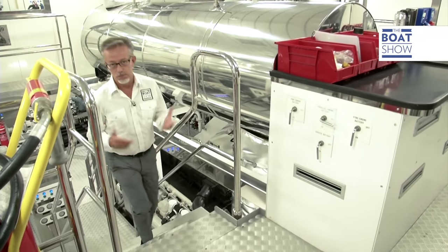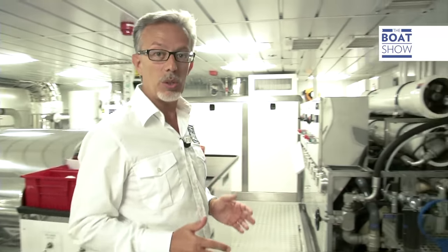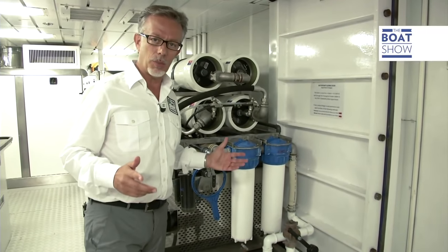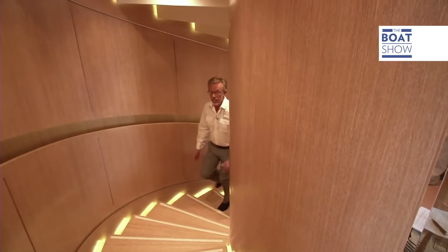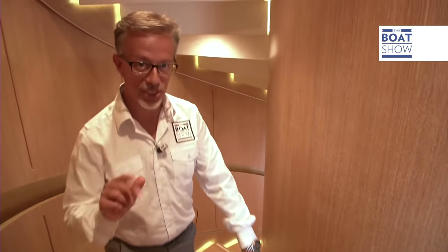The petrol tanks hold 320,000 liters of petrol, so you can happily cross the oceans. The desalinators produce 44,000 liters of water — enough to shower, one would hope. There are six floors, but if step classes aren't your thing, there are two lifts.